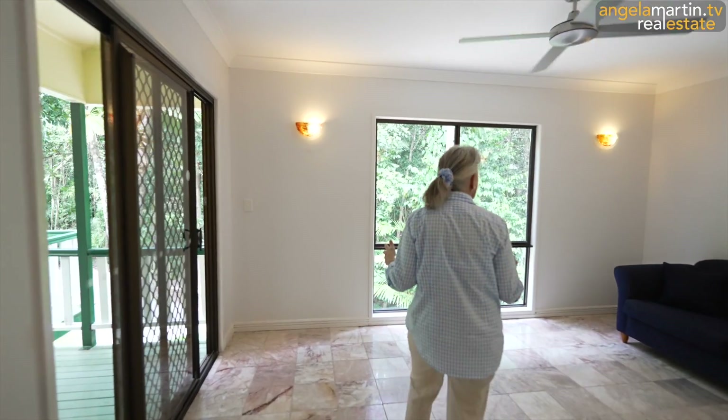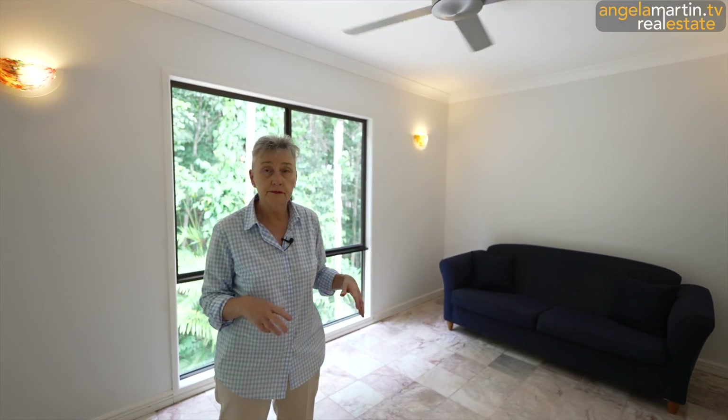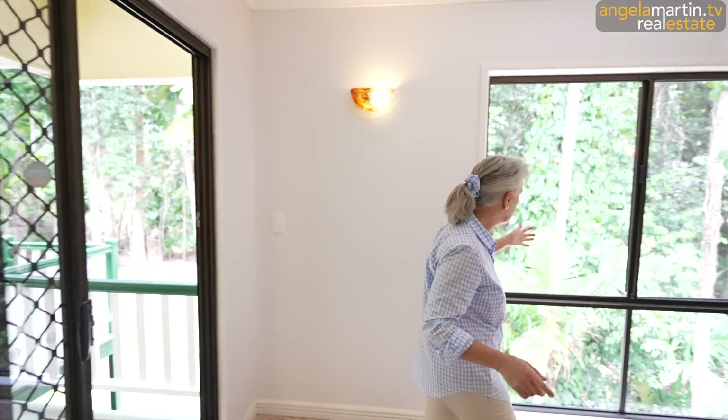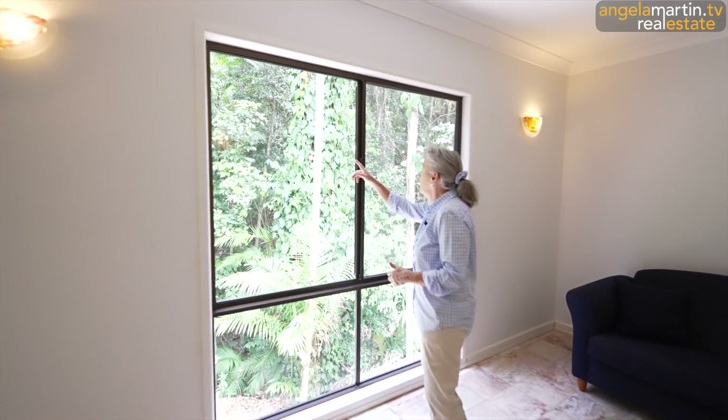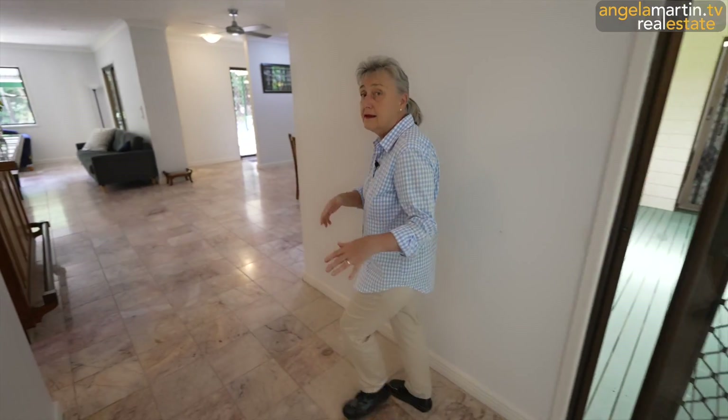Then we've got this other magic space. When the house was built, this was actually built as the formal dining area because you can get inside and you can get outside. As always, they are just rooms, loved rooms, spaces - you can put in them whatever your little heart desires. This feeling of in and out is absolutely magic. Just have a little look up here at that rainforest view - sparkly sun, it's just beautiful. Natural light coming in everywhere.